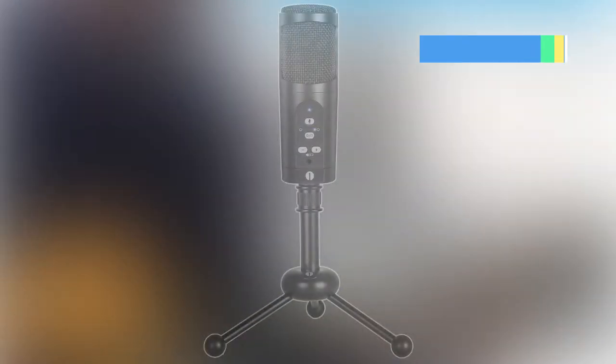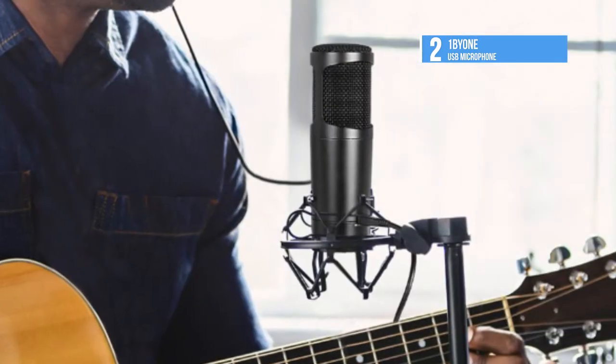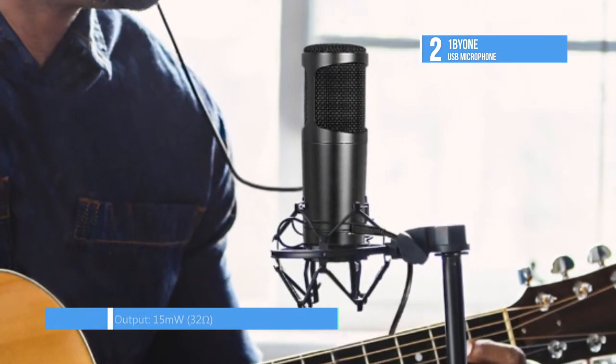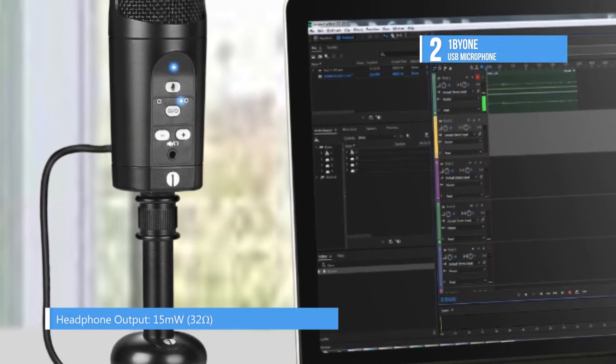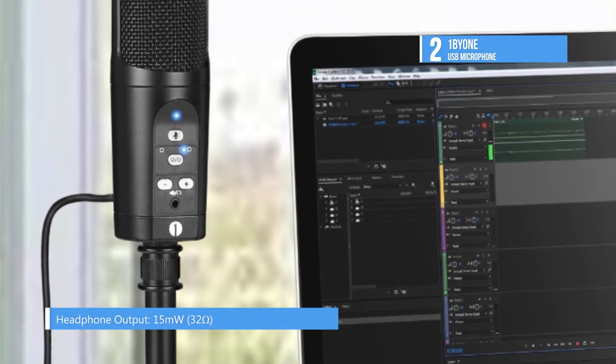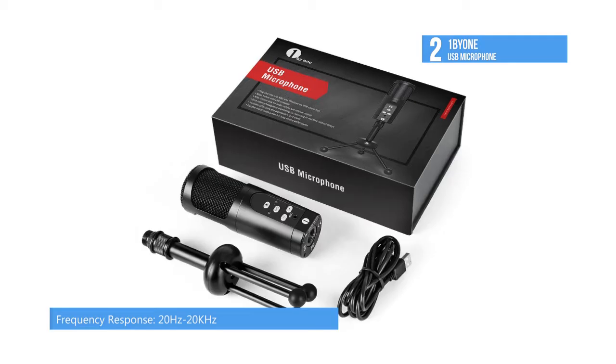Taking the second place we have the 1x1 USB microphone. It needs no mixers, preamps or special studio gear and you can just plug this microphone into your computer, set your preference and enjoy quality recordings. The microphone has two pattern settings to suit different recording situations. It has a mute button with LED indicator and a 3.5mm headphone jack with volume up-down control.